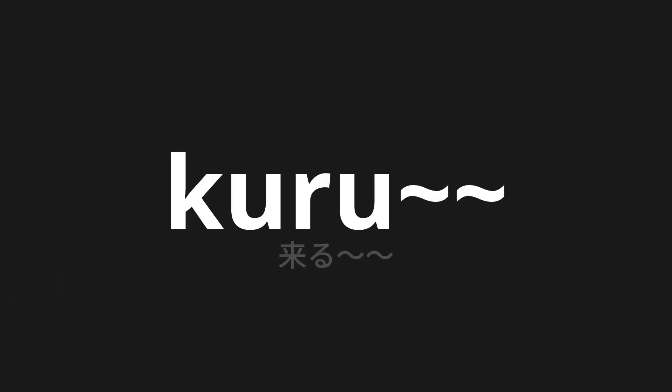Welcome to this pronunciation video. Today, we will be focusing on a new word that you might find challenging or intriguing. So let's dive into today's word, which means come tilde tilde in Japanese.